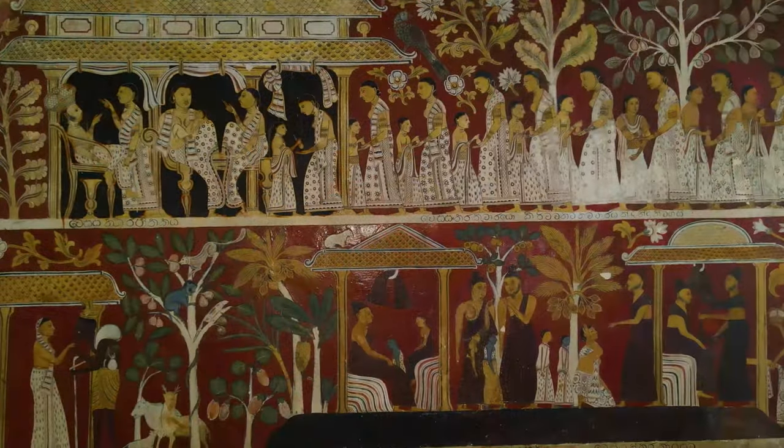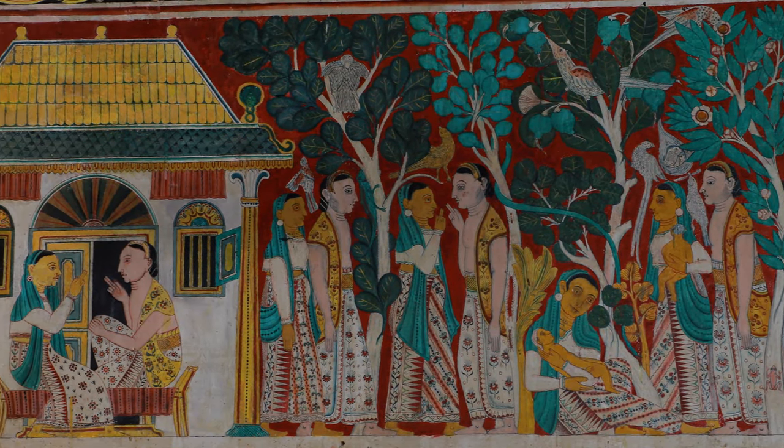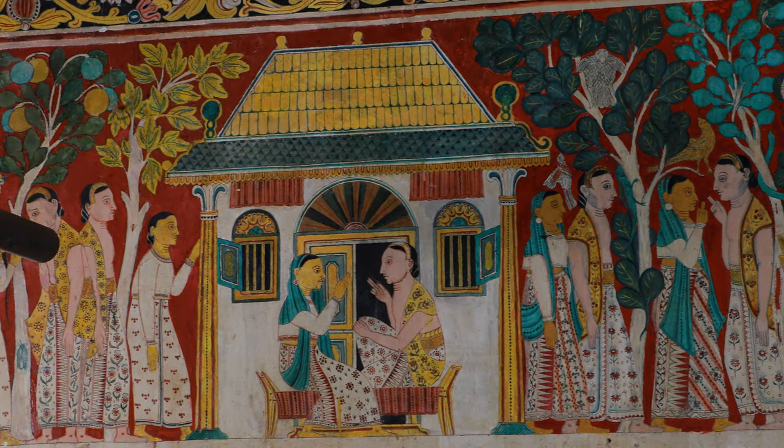The themes are based on Jataka stories such as Vesantra Jatakeya, Katahari Jatakeya, Chulla Dhammapala Jatakeya, and Temiya Jatakeya.